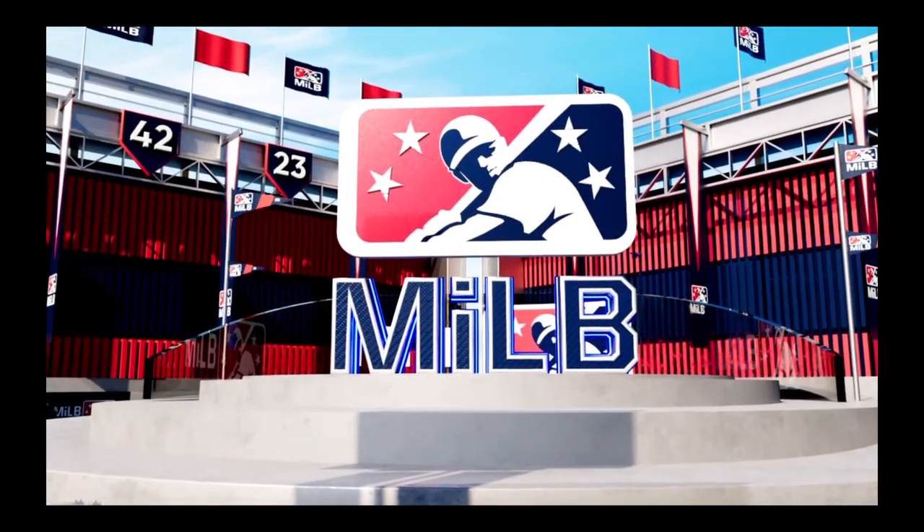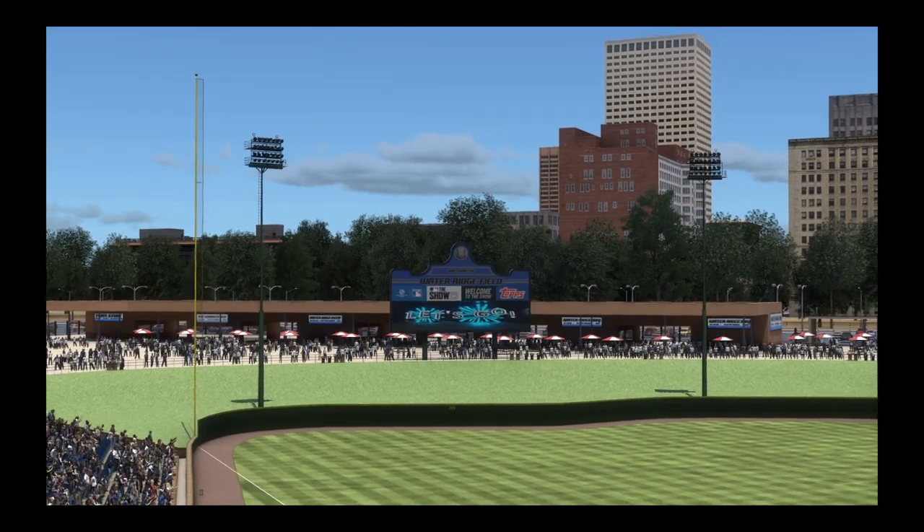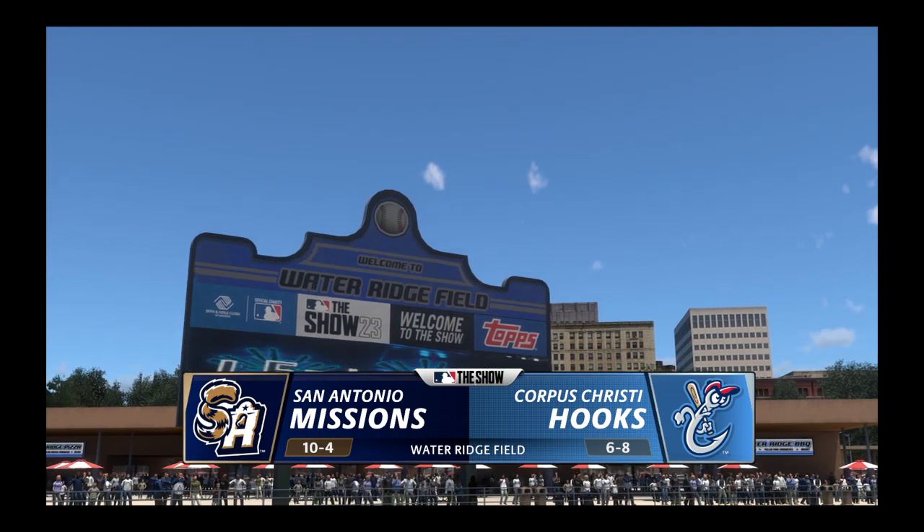Hello and welcome — thanks for joining us. Double-A baseball on the show coming your way. It's the San Antonio Missions taking on the Corpus Christi Hooks.